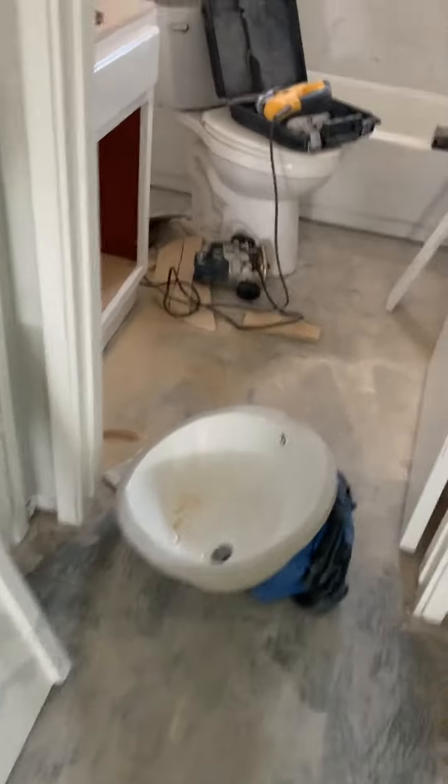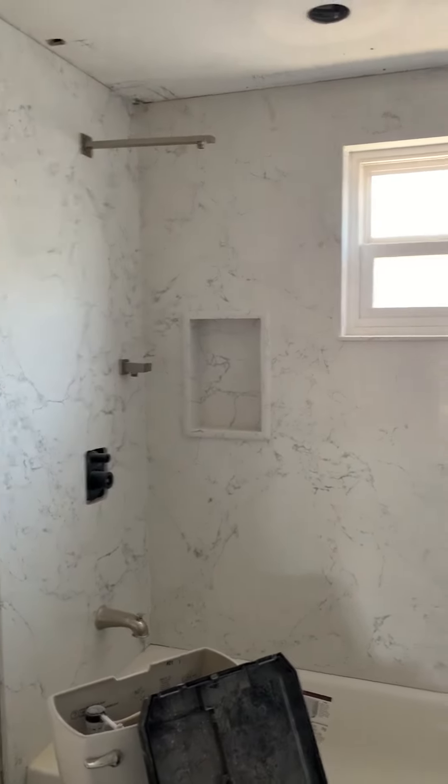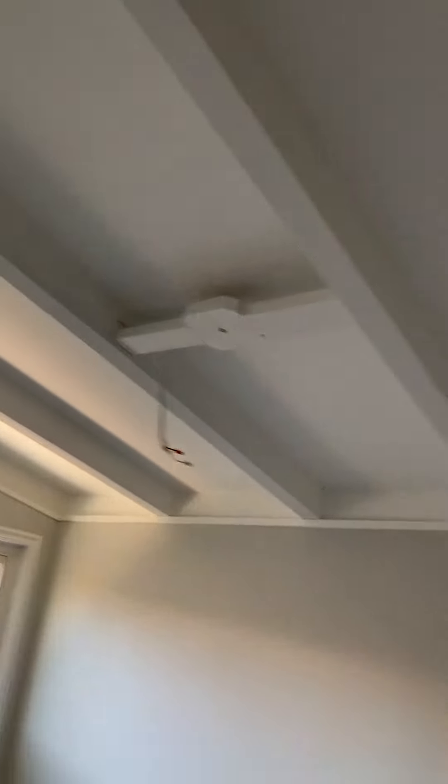Guest bath — bath sinks, surround is in, cabinet's probably painted, need flooring. Looks like it's painted, need light.